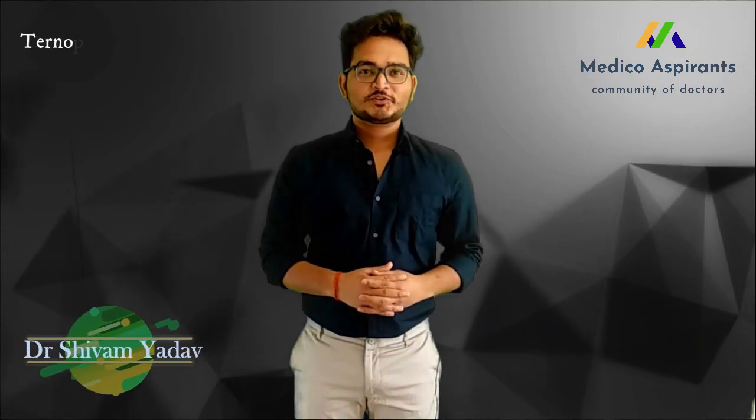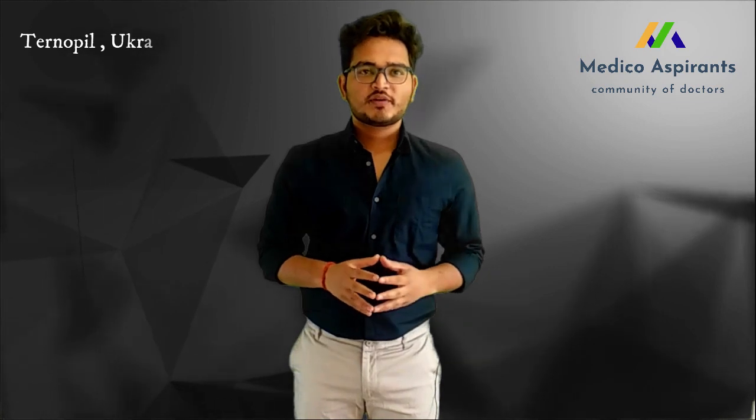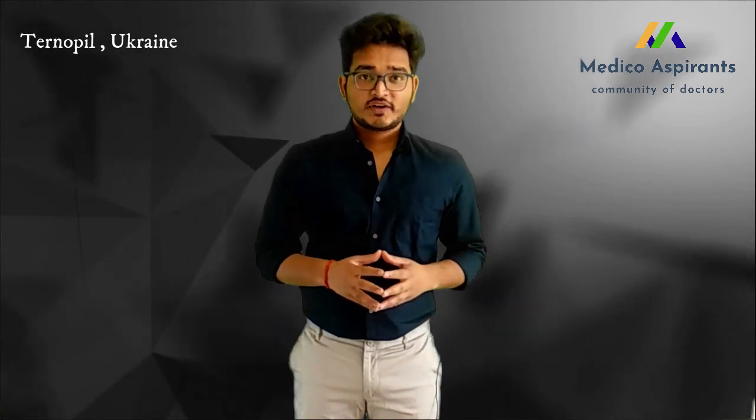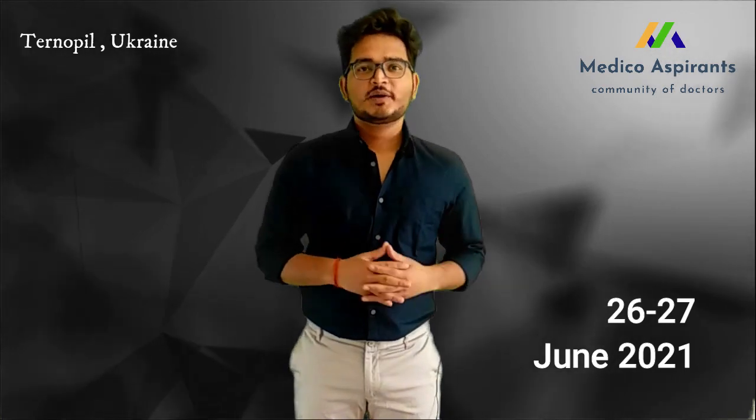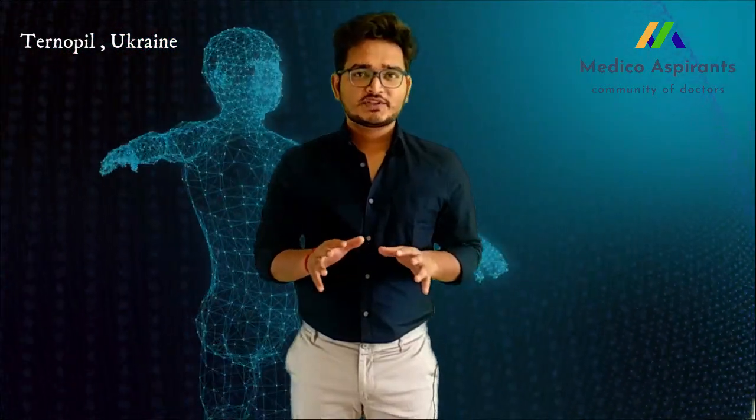Hey guys, welcome back to the Medico Aspirant. I'm your Dr. Shivam, and today we are going to talk about how to prepare for the KROK 1 examination, which is supposed to take place on the 26th and 27th of June. So stay tuned, coming up next.